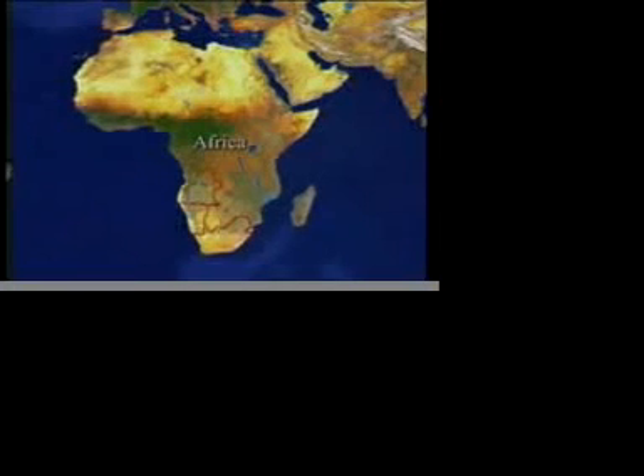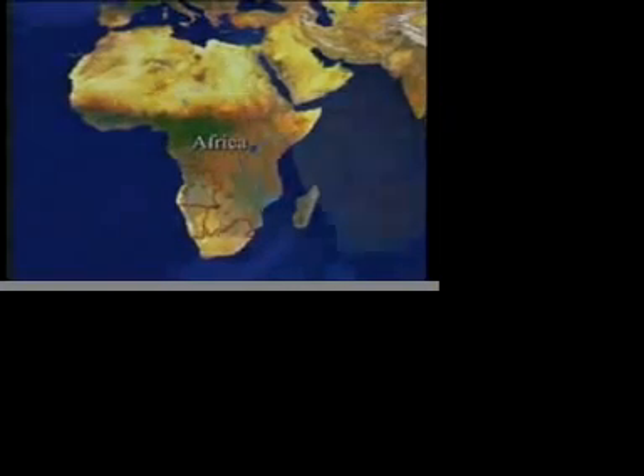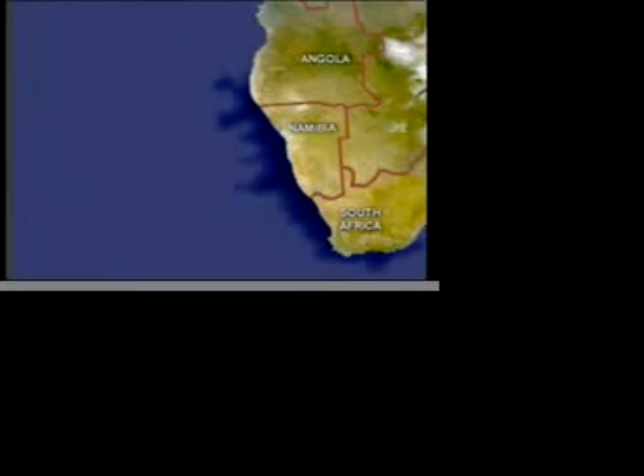The Benguela Current runs along the coast of three countries, namely South Africa, Namibia and Angola. Its influence on the marine environment is felt as far east as Port Elizabeth in South Africa, to as far north as the Congo River in Angola.